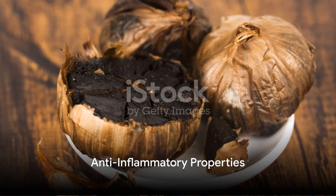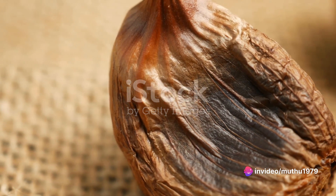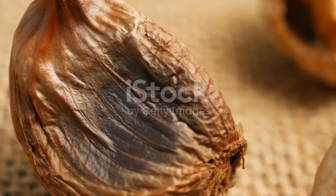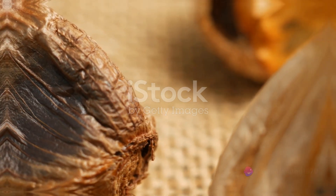Secondly, black garlic boasts potent anti-inflammatory properties. It's beneficial for reducing intestinal inflammation and protecting general health. Many doctors recommend it for alleviating stomach-related issues, making it a natural remedy for gut health.